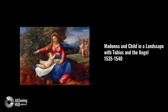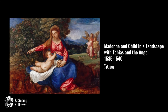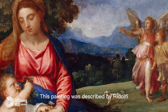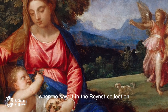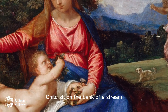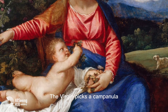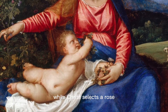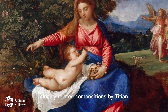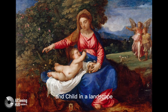Madonna and Child in a Landscape with Tobias and the Angel, 1535–1540 — Titian. This painting was described by Ridolfi, when he saw it in the Rusi collection, as one of Titian's exceptional works. The Virgin and Christ Child sit on the bank of a stream set in a landscape in the Dolomites. The Virgin picks a campanula while Christ selects a rose, symbol of his passion. It is one of a group of four closely related compositions by Titian and his workshop representing the Virgin and Child in a landscape.